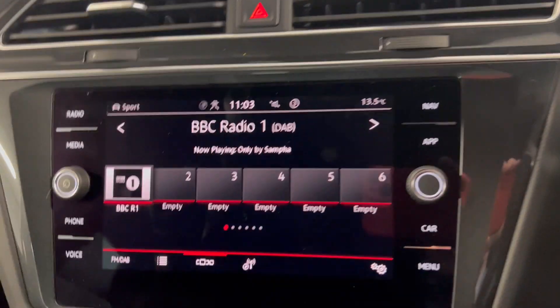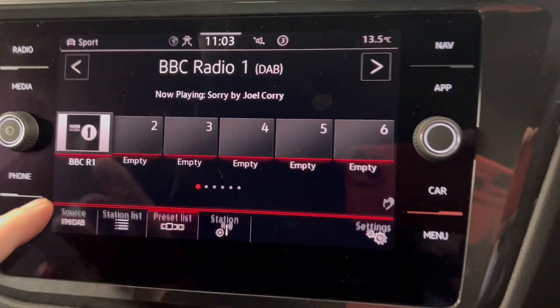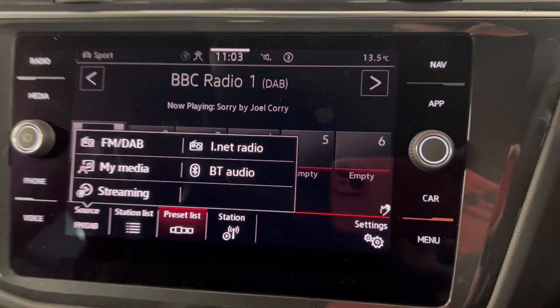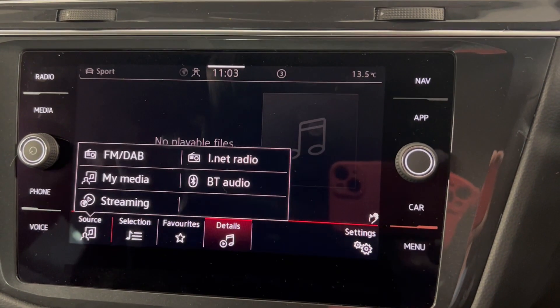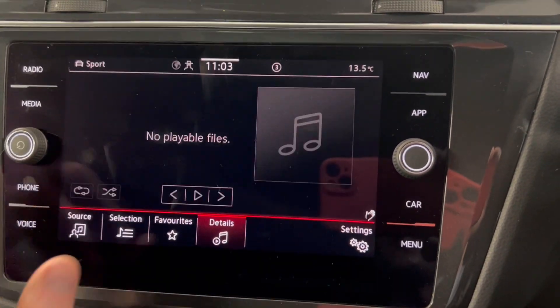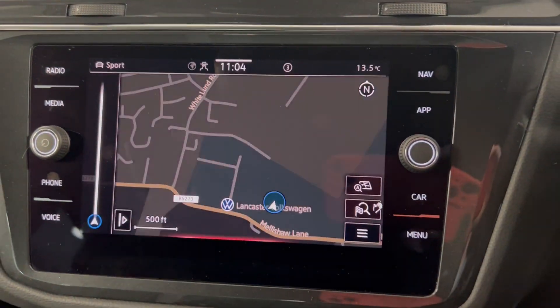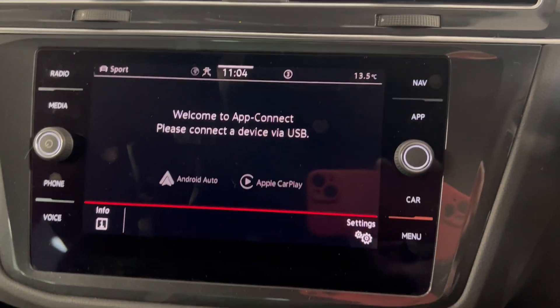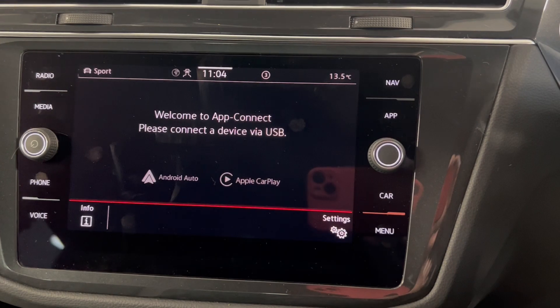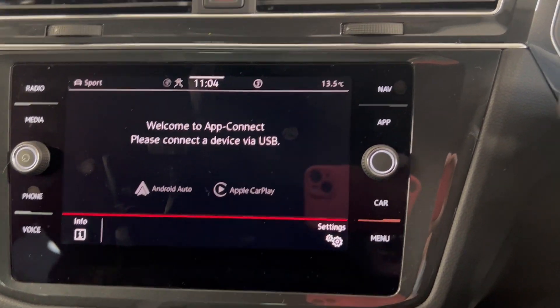You've got the colour infotainment system with options such as DAB and FM radio. You do also have Bluetooth connection for your phone, music and calls, which you can also access on here. You've got the Discover navigation system built in as well as app connect, so depending on your smartphone, you can connect via Android Auto or Apple CarPlay.